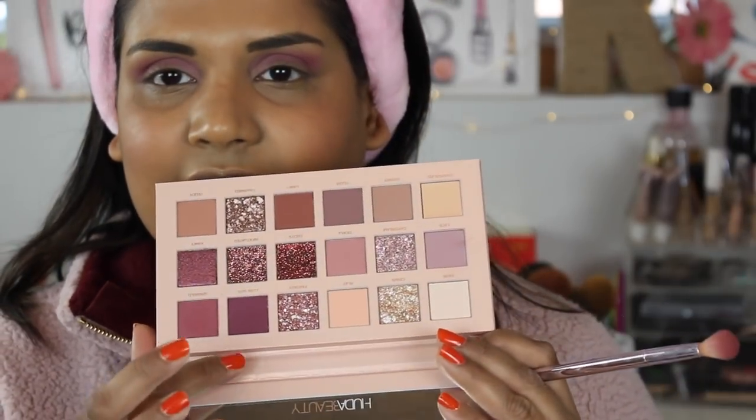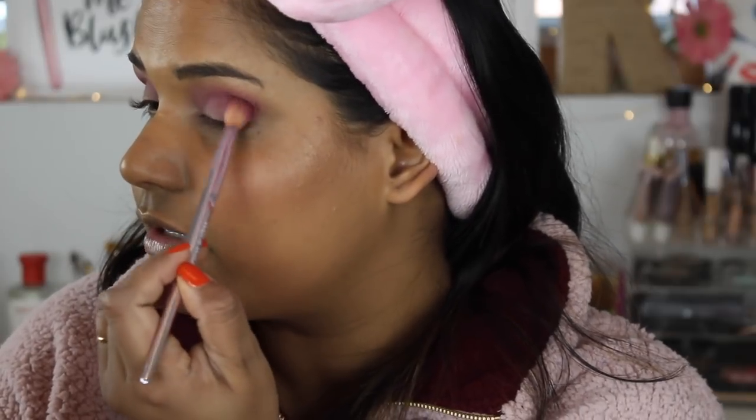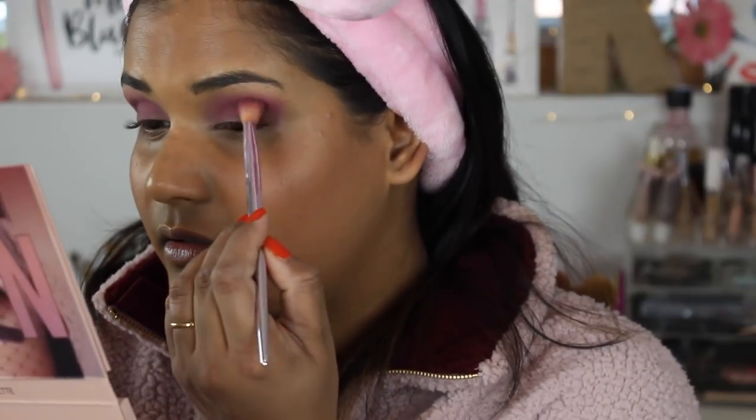Oh my god, do you guys see that? I'm putting Spanked in my crease as well. It feels like it looks so dark in my room - welcome to winter in North Dakota where it's dark most of the day. Next I'm going to go into the shade Love Bite and put that in the outer portion of my crease just to deepen it up a little bit. This is going to be an amazing everyday palette for somebody out there. I love it - I won't call it a new nudes, I'd just say it's a fun berry palette and I'm really into berries!